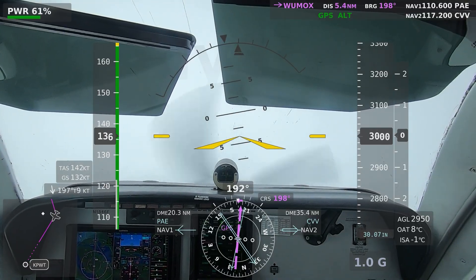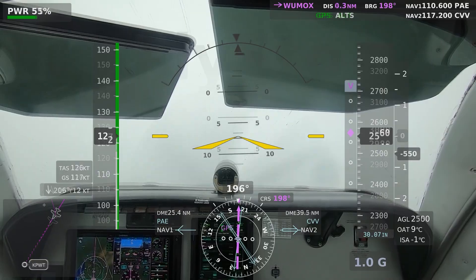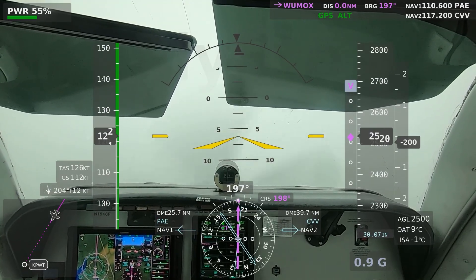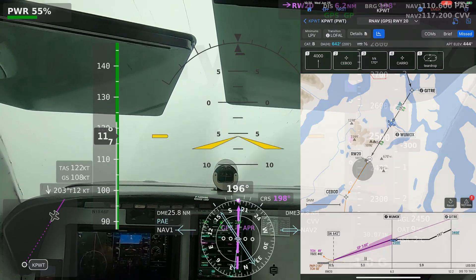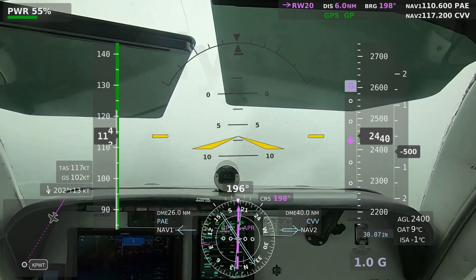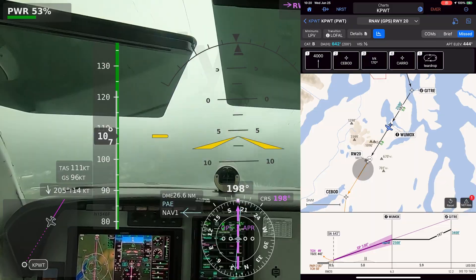Speed checks, approach flaps. Speed enunciated. One to 2,500. Bypass active, LPV enunciated. Speed checks, gear coming down, three green. Glidepath captured. Approach altitude 4,000. Starting to break out — runway still not in sight though. 15-knot headwind, pretty much off our nose. Bremerton traffic, Bonanza 46 Foxtrot, five-mile final runway 20, full stop, Bremerton. Five miles to the runway — runway is in sight.